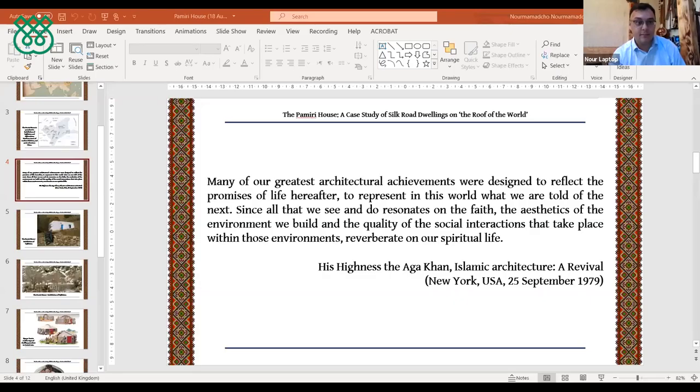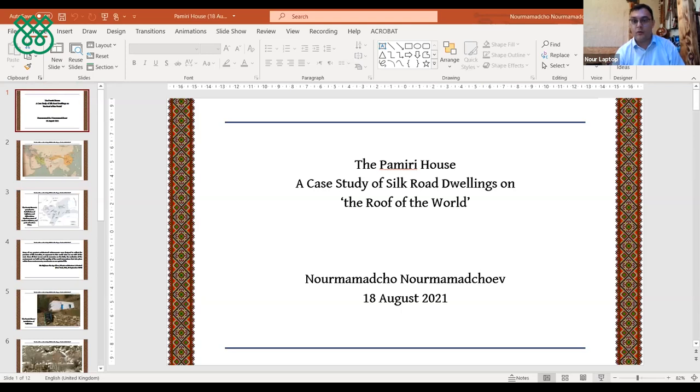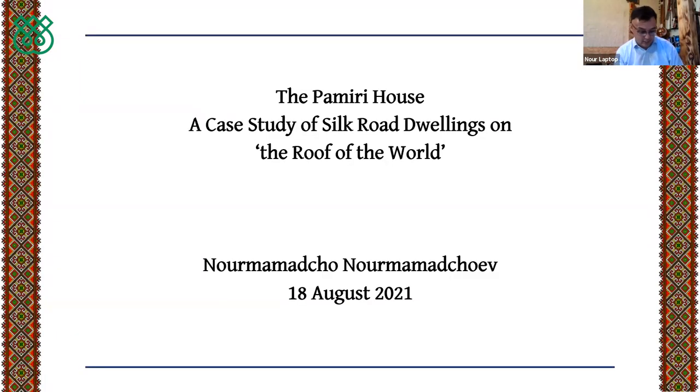Thank you, Salima, for the wonderful introduction — it brings back memories of my first visit to the United Kingdom when you helped us settle in London. Today's presentation is about the Pamiri house, and first of all I would like to thank the Aga Khan Foundation UK, particularly Christopher Wilton-Steer who organized these sessions and invited me, as well as my colleagues at the Institute of Ismaili Studies and the volunteers in Moscow who facilitated today's presentation.